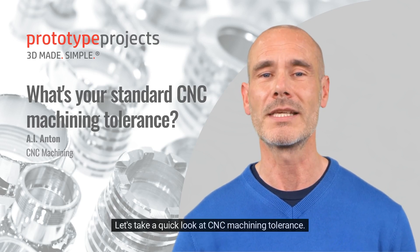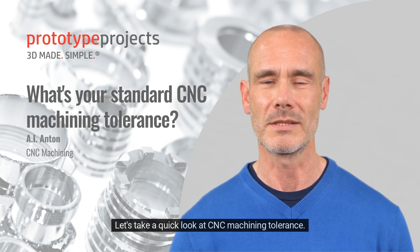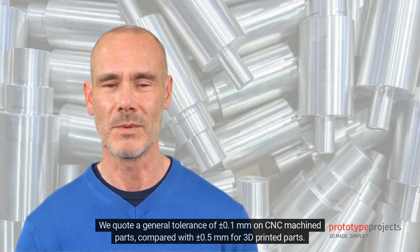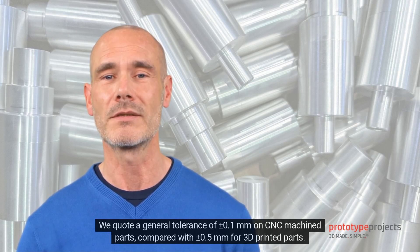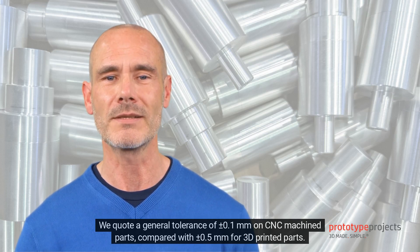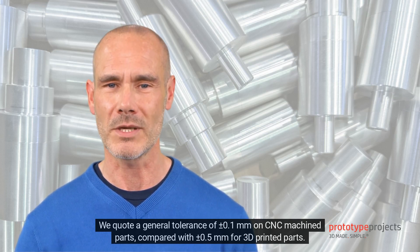Let's take a quick look at CNC machining tolerance. We quote a general tolerance of plus or minus 0.1 mm on CNC machined parts, compared with plus or minus 0.5 mm for 3D printed parts.